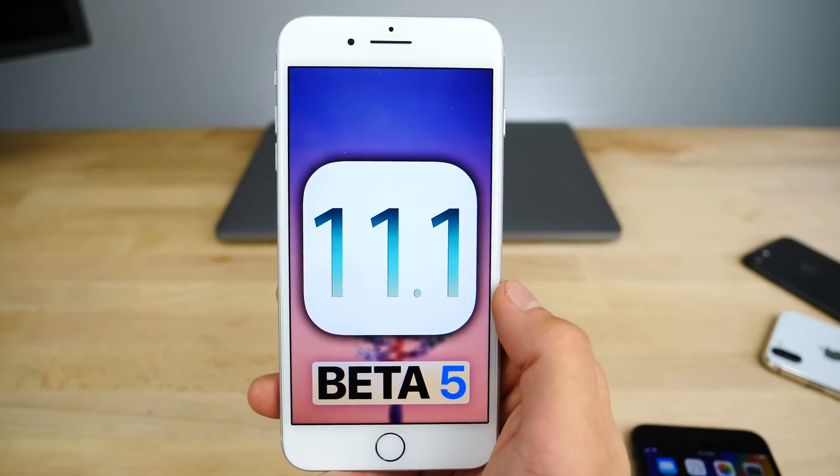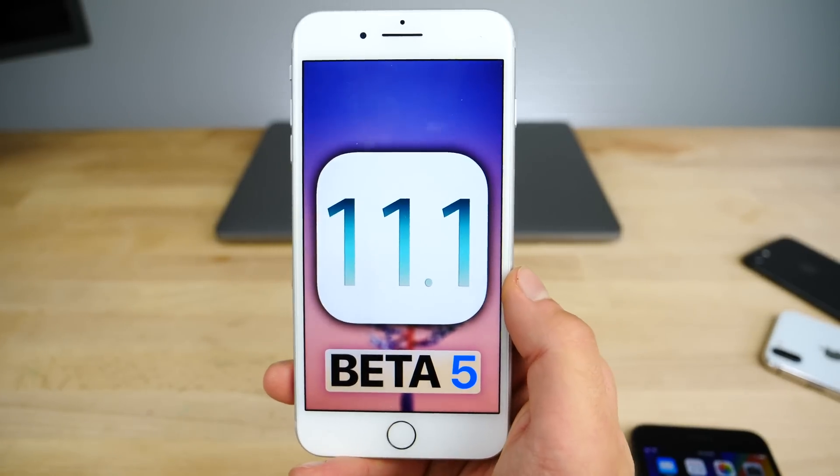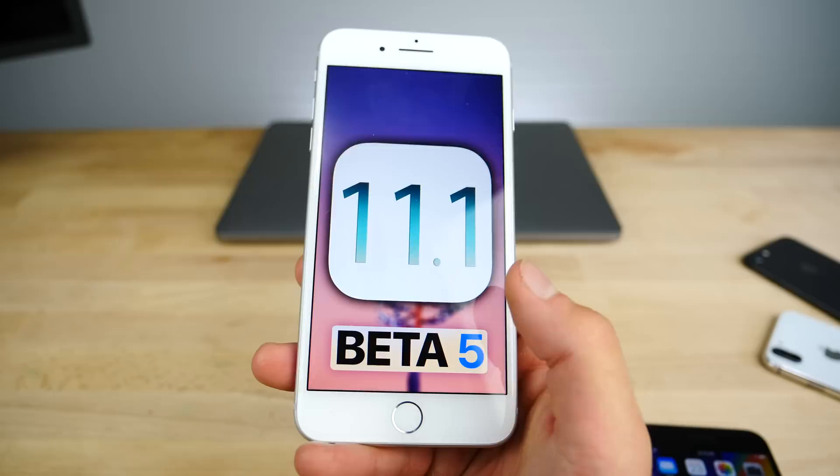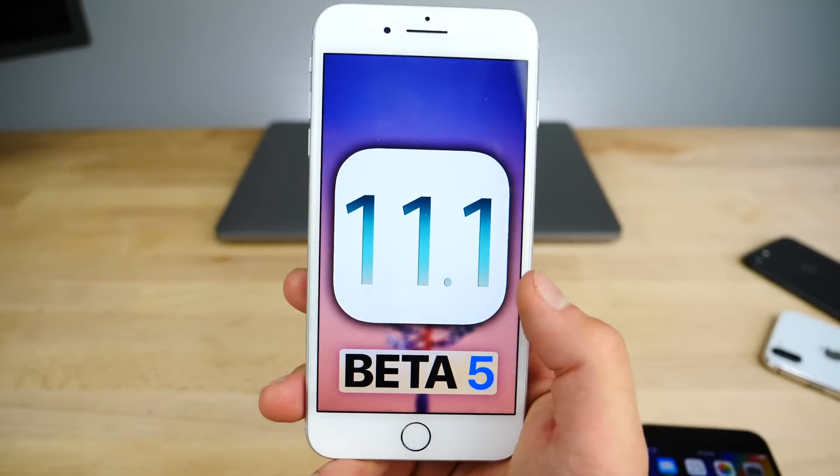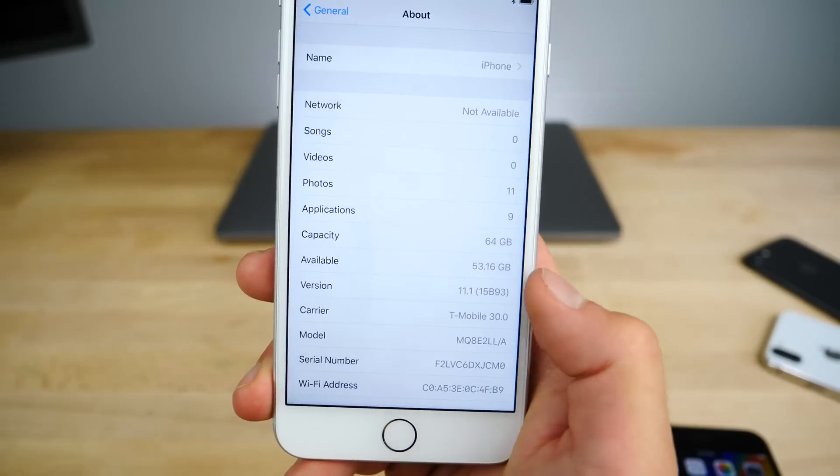What's up guys, Everything Apple Pro here. iOS 11.1 beta 5 has been released today — a bit unexpected because we thought beta 4 would be the gold master, the GM final build, but apparently there is another one.